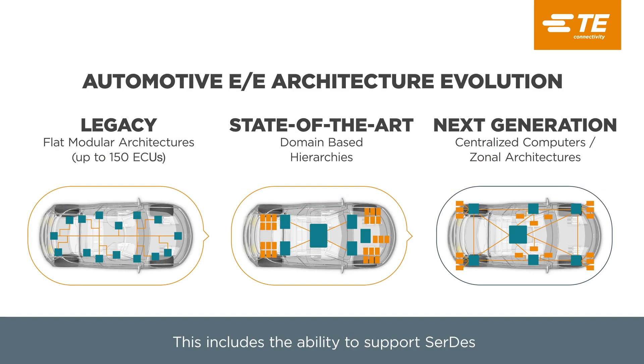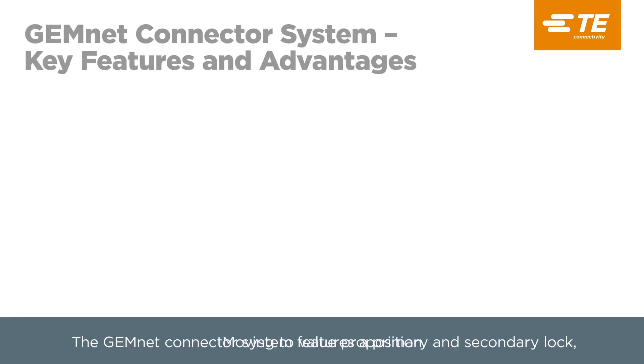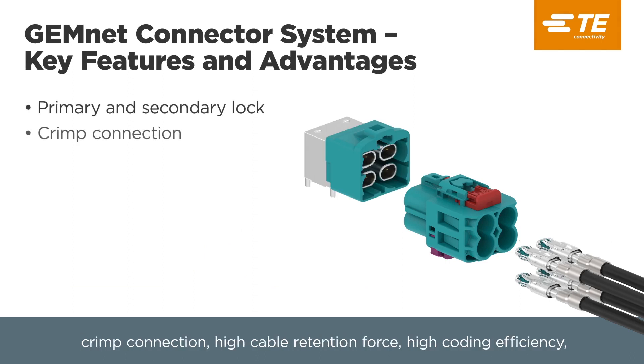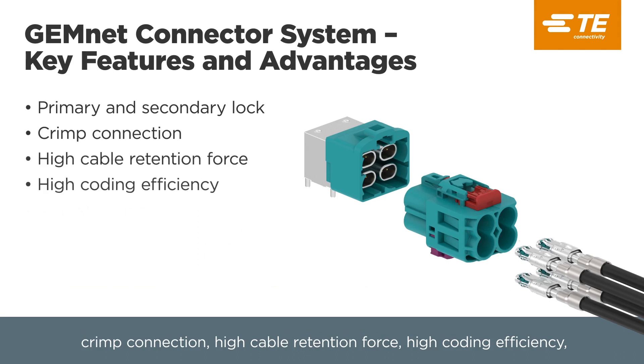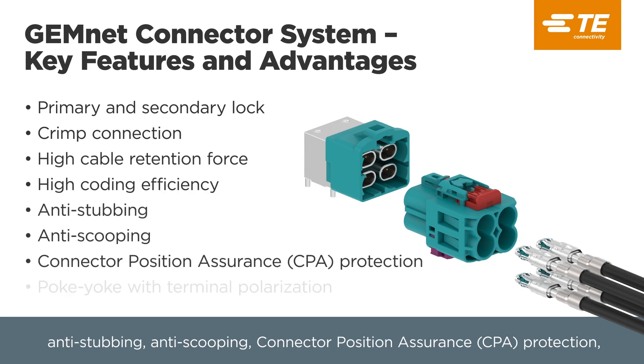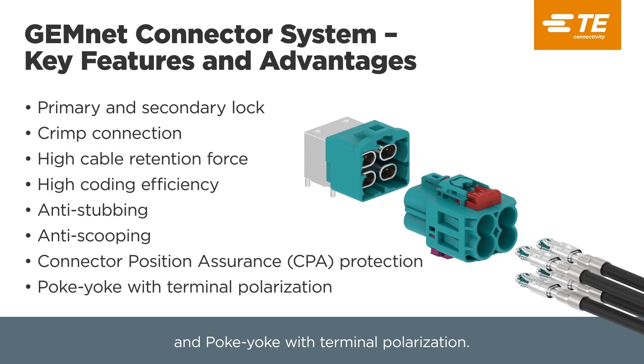This includes the ability to support surveys and other industry protocols. Moving to Venue Per Position, GemNet Connector System features a primary and secondary lock, crimp connection, high cable retention force, high coding efficiency, anti-stubbing, anti-scooping, CPA, and POKEYOKI with terminal polarization.